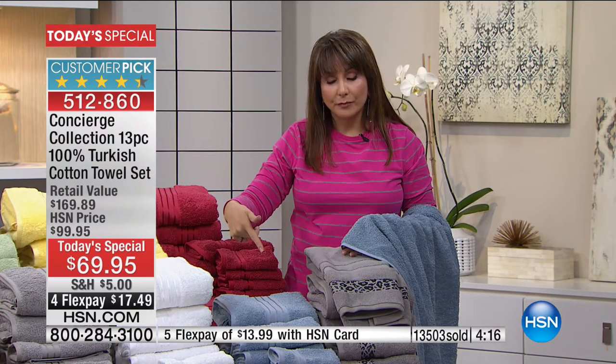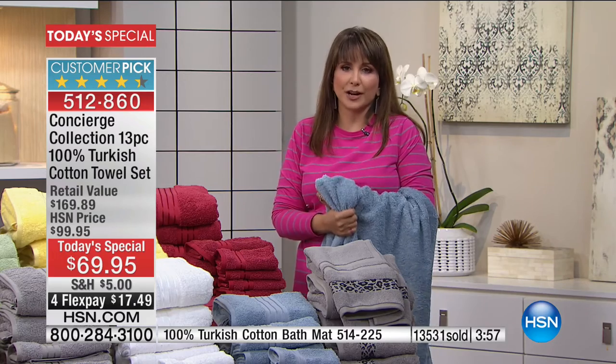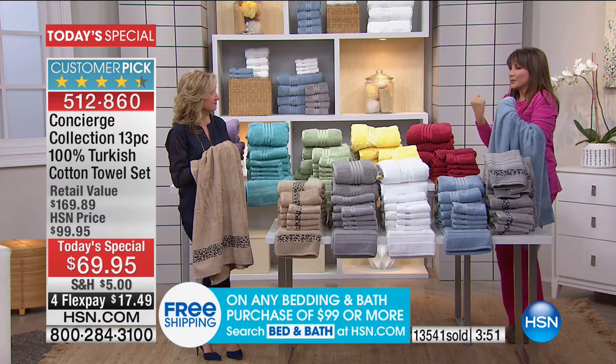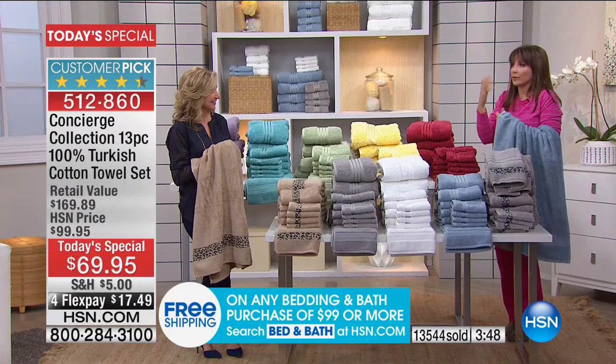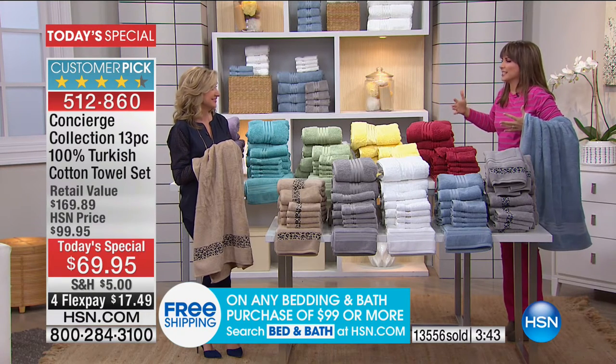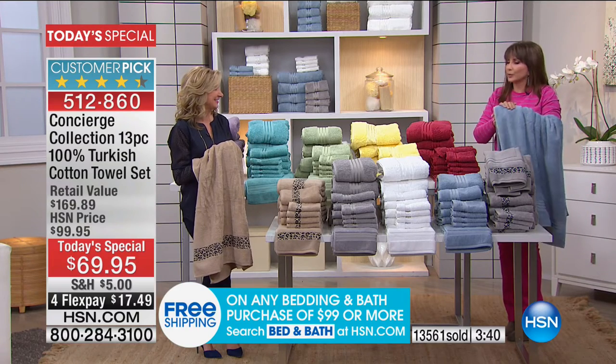We're over 13,000 gone — 13 and a half thousand gone in our Today's Special. I want you to try these for yourself — thirsty, delicious, exactly what you would want to snuggle up in as you're trying to dry off, whether it's cold winter or you're still hot when you get out of the shower in summer and just want that water off of you. This will do it perfectly.